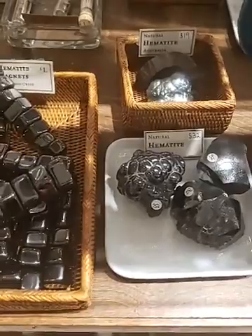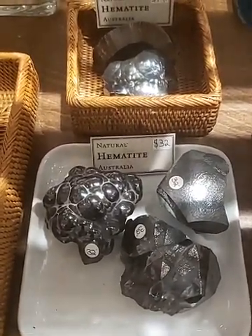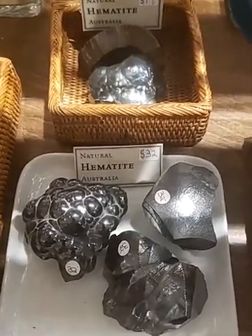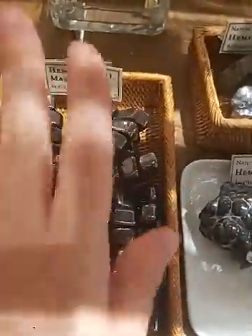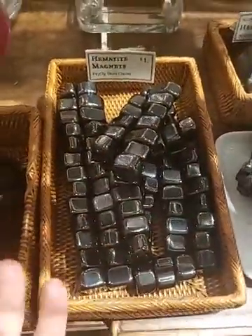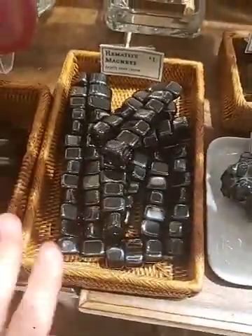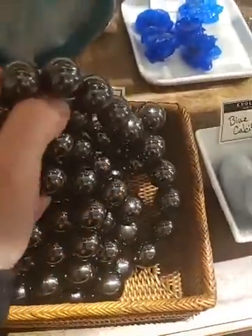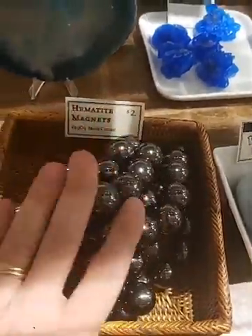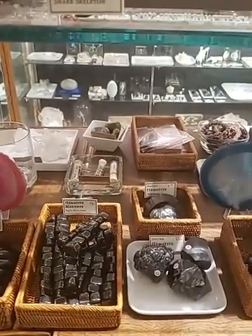I wanted to highlight this particular group of minerals: we have natural hematite, which is a relatively new addition to our product selection, and then we have our magnetized hematite which is artificially magnetized and which we've been carrying for maybe 25 years. It's a really classic product that people love. We have them in different price points and shapes — it's kind of an essential piece of an evolution starter kit.